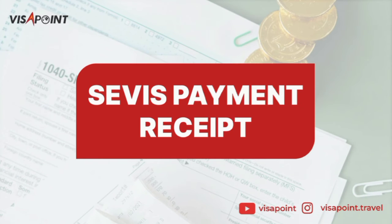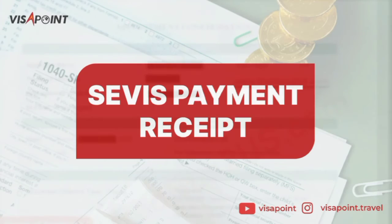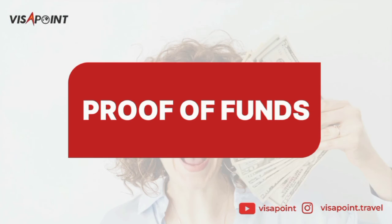Your MRV fee is non-refundable and non-transferable. The next document you'll be needing is your SEVIS payment receipt, also known as the I-901. SEVIS stands for Student and Exchange Visitor Information System, and it is the US government system that manages data and application processes for F1 and J1 non-immigrants in the United States.